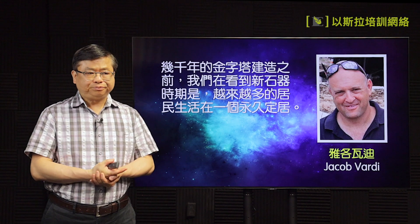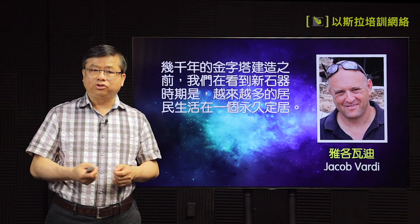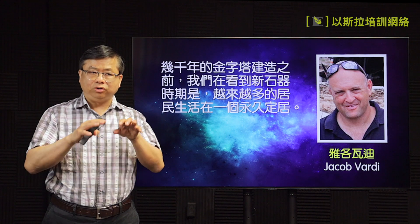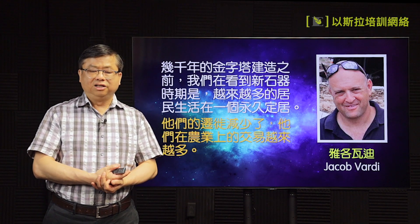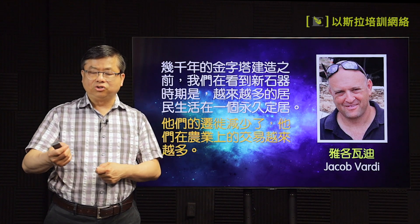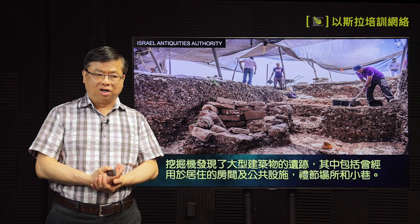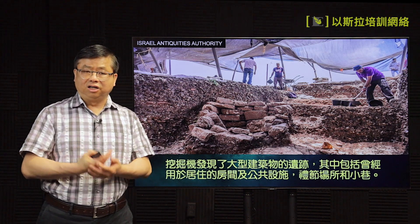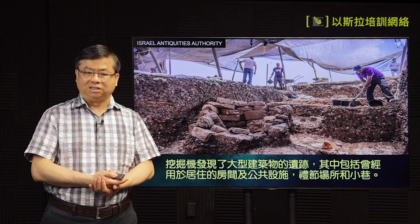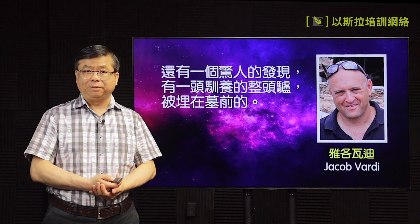这个是石头雕出来的人的头。另外一个考古家雅各瓦利就说，在这边比那个建造金字塔更早几千年已经有人存在。当时人本来就是打猎、住来住去，现在越来越住在同一个地方作为永久的定居点。所以在这里减少了迁徙，旅行比较少了，农业还有交易的来往比较多。找到很大型的建筑物，有房间、公共空间。